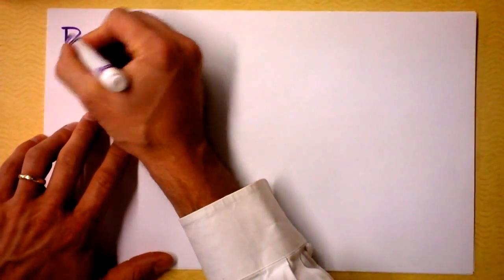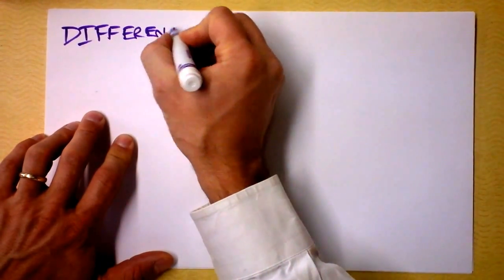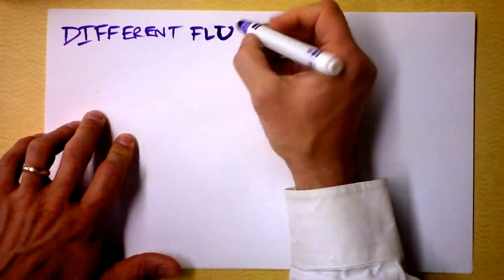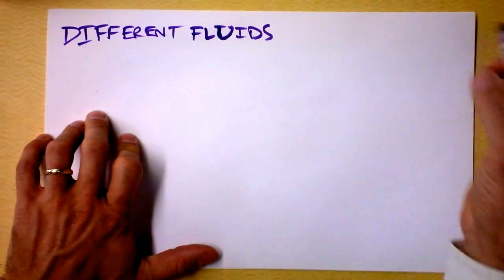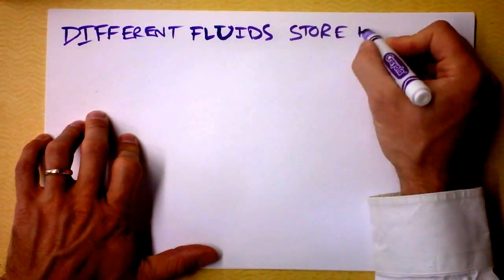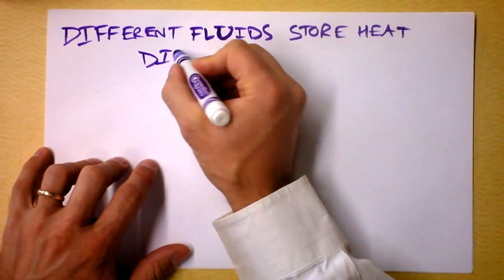James Joule is doing all these experiments with his paddle machine, heating up fluids, and he notices that different fluids heat up different amounts. As a 21st century scientist, we can say that different fluids store heat differently. So we need to find a way to account for that.